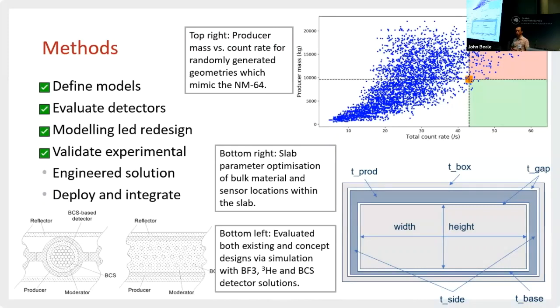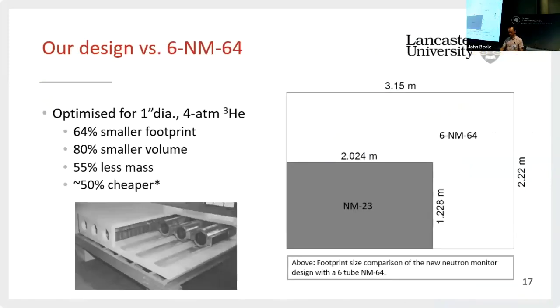The next thing we're looking to do in the next couple of months — certainly by the end of this month — is sign off on an engineered solution and then go on to deployment at a Met Office field site in Camborne before the end of the year. So this is what we've achieved: we've got something that's a smaller footprint, smaller volume, less mass, and cheaper than the NM64. We estimate that it's 50% cheaper, before taking into consideration the savings associated with housing a smaller instrument, not having to ship highly toxic BF₃, and a smaller housing. We've achieved that by increasing the packing density of the detectors.